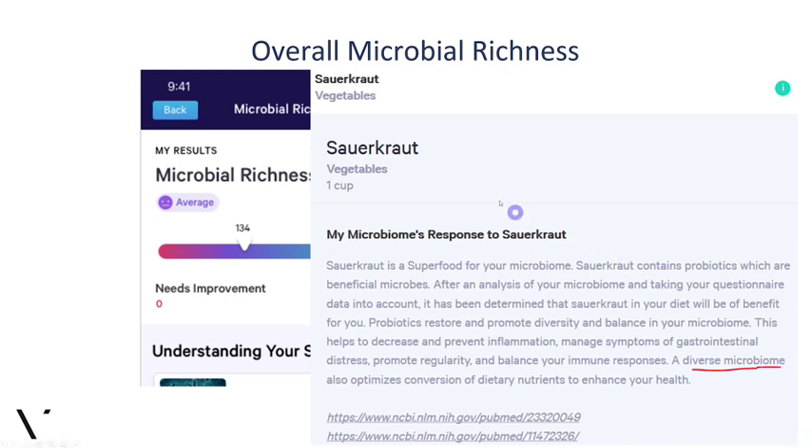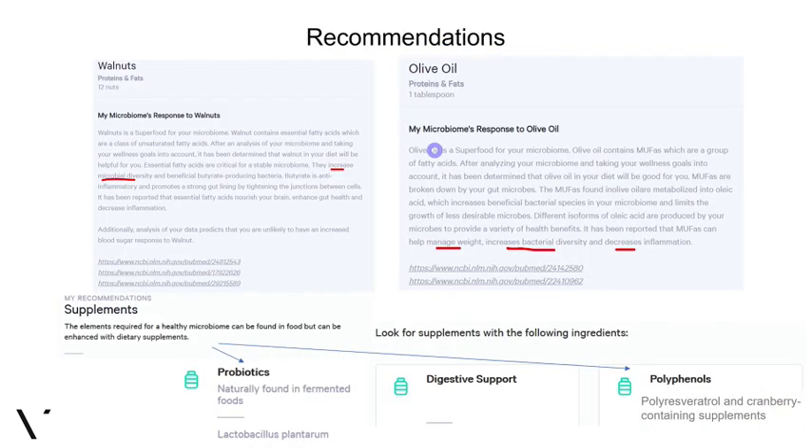These are still your personalized recommendations. For example, walnuts are highlighted because of beneficial fatty acids like ALA, and there are also multiple things highlighted for olive oil. These foods also happen to improve your microbial richness and diversity — we try to highlight that as much as possible in the text, indicated with red highlights.